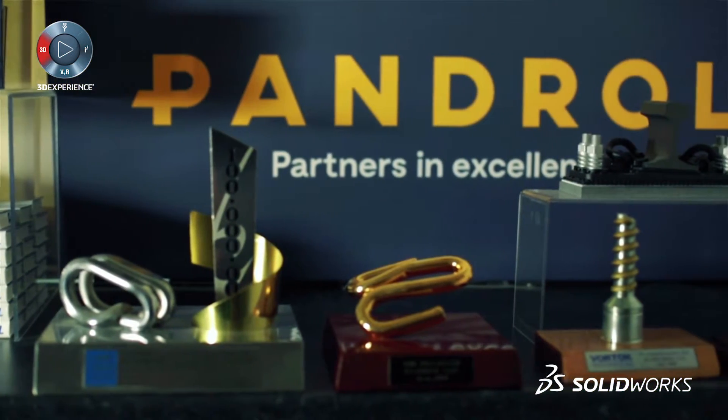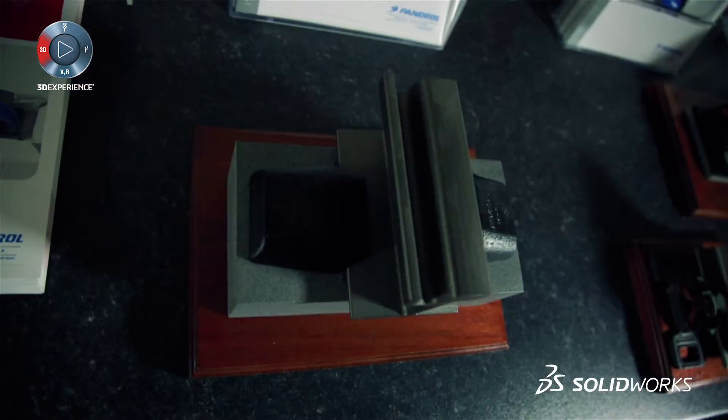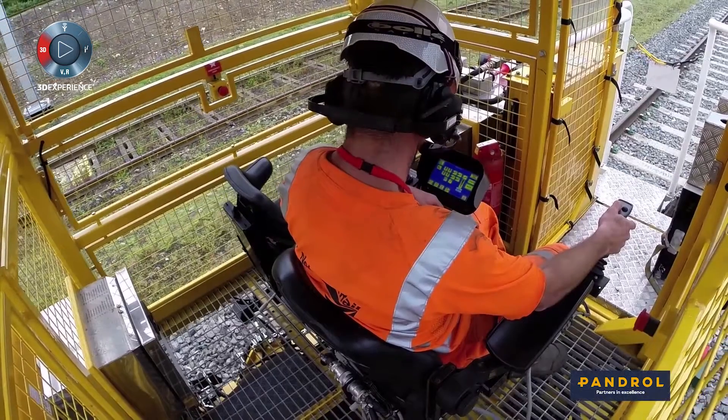Our elastic fastenings continue to grip the rail under load, so during vibration, which improves product life.